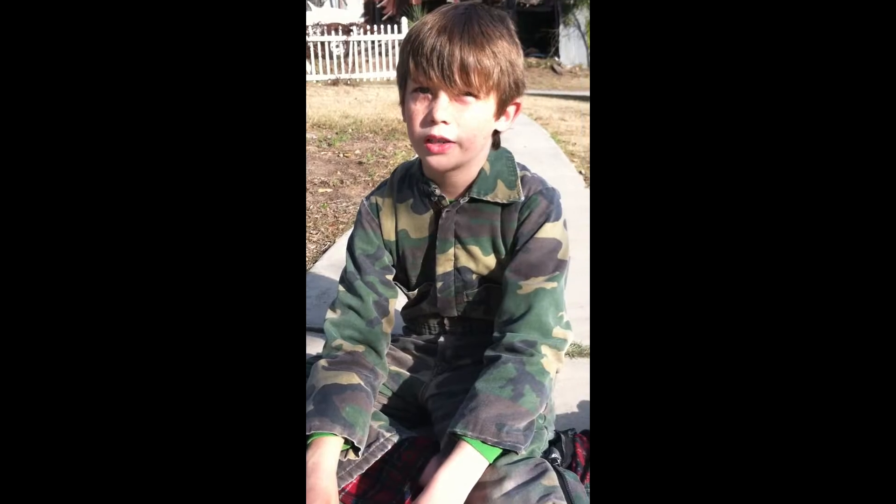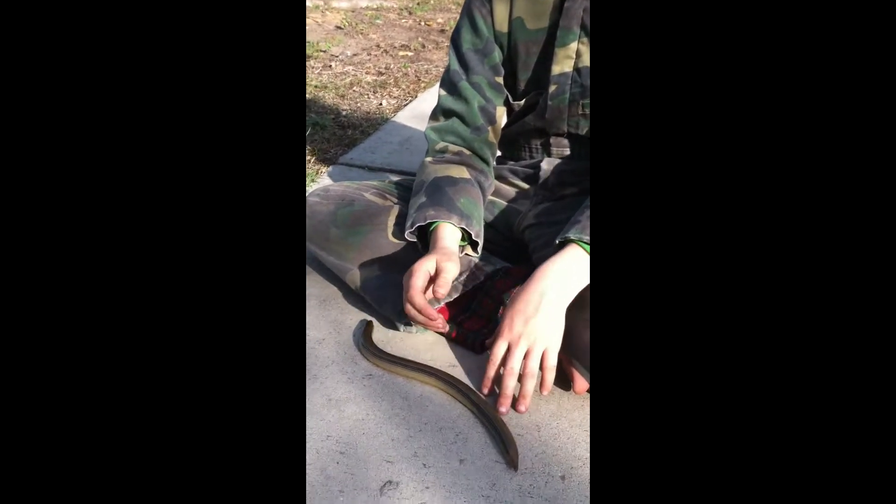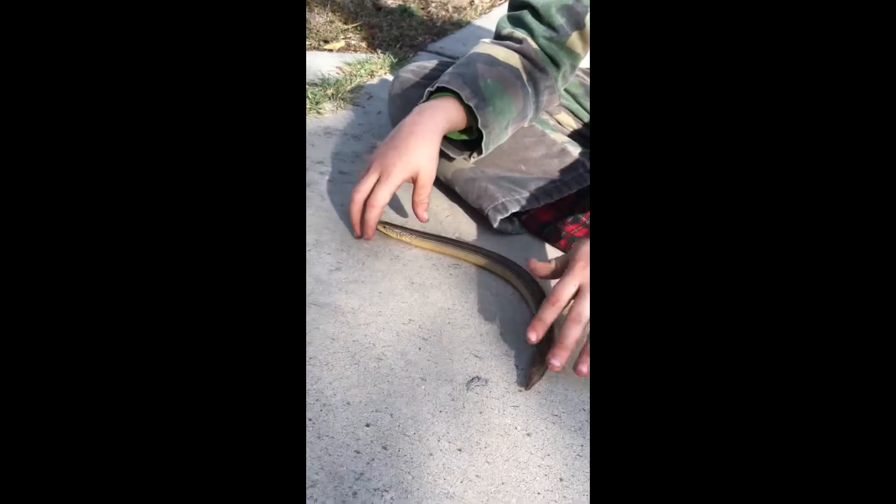Hi, this is the Backyard Explorer, and right now I have a glass lizard. But what I wanted to show you is their tail.